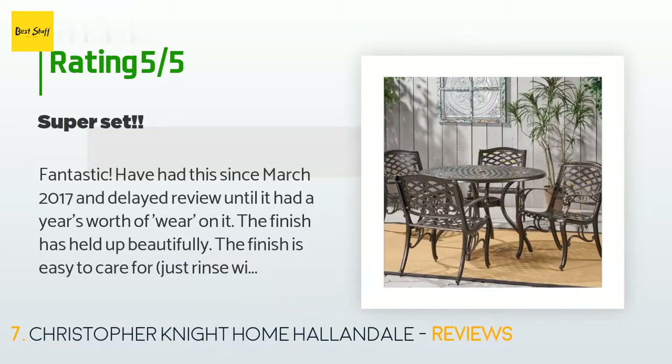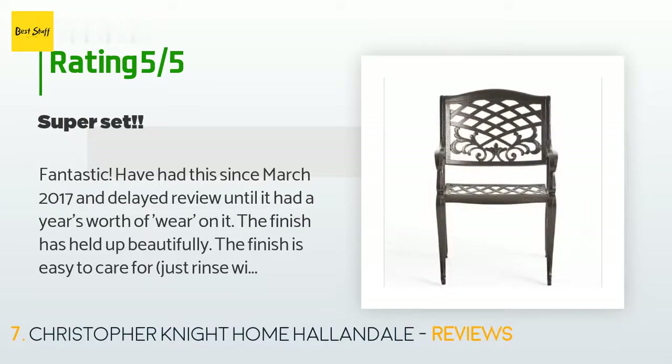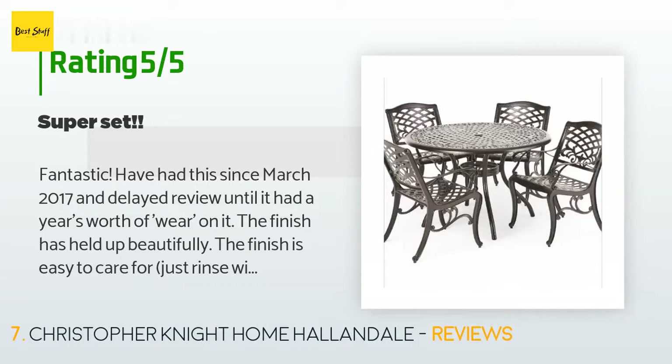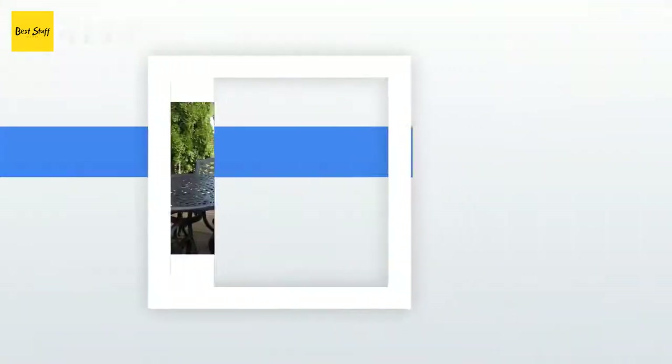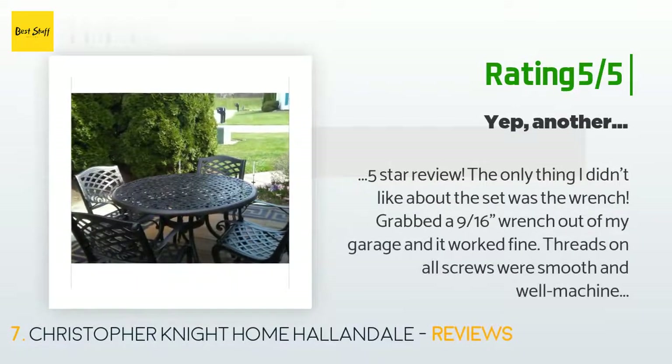A customer said: fantastic — I've had this since March 2017 and delayed my review until it had a year's worth of wear. The finish has held up beautifully and is easy to care for — just rinse with a hose. No sign of chipping, fading, or rust. We live in the Piedmont region of NC, with winters down to about 10°F and up to 95°F in the humid summer. The chairs are well designed — we still cannot get over how comfortable they are.